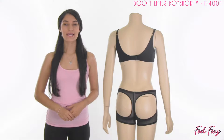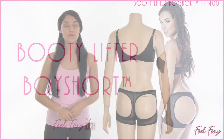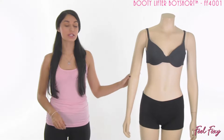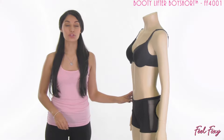Hi, I'm Alma for Feel Foxy. In this video I have for you our Booty Lifter Boy Short. This is one of our most popular butt lifters that we have. It is a really great item that you can keep in your closet to wear just about underneath anything. The great thing about this item is that it's practically invisible underneath most clothes.